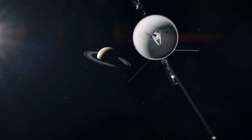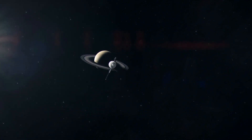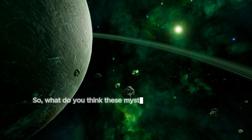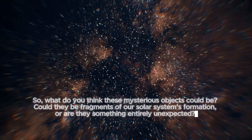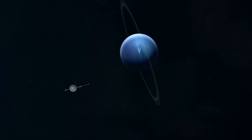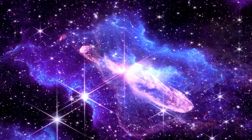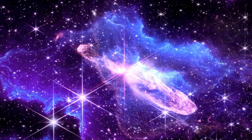It challenges our assumptions, fuels our imagination, and reminds us that even after all this time, space still holds countless wonders waiting to be discovered. So, what do you think these mysterious objects could be? Could they be fragments of our solar system's formation, or are they something entirely unexpected? We want to hear your thoughts — drop your theories and questions in the comments below. If you enjoyed this journey through space and time, be sure to like, subscribe, and hit that notification bell so you never miss another update on the latest cosmic discoveries. Thank you for watching, and remember: the universe is vast, mysterious, and always ready to surprise us.